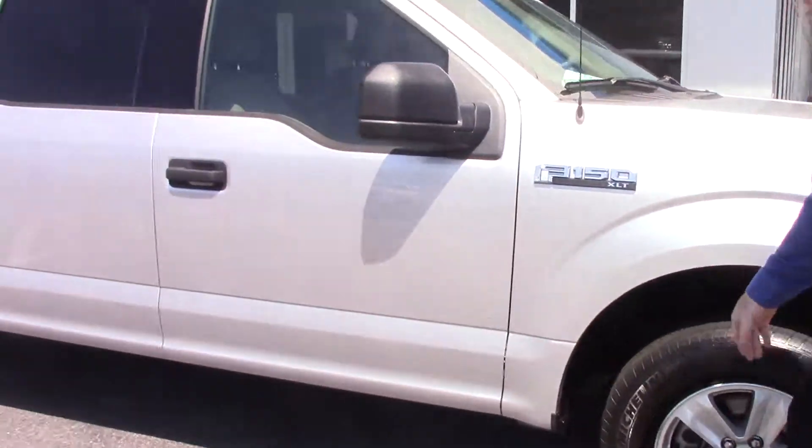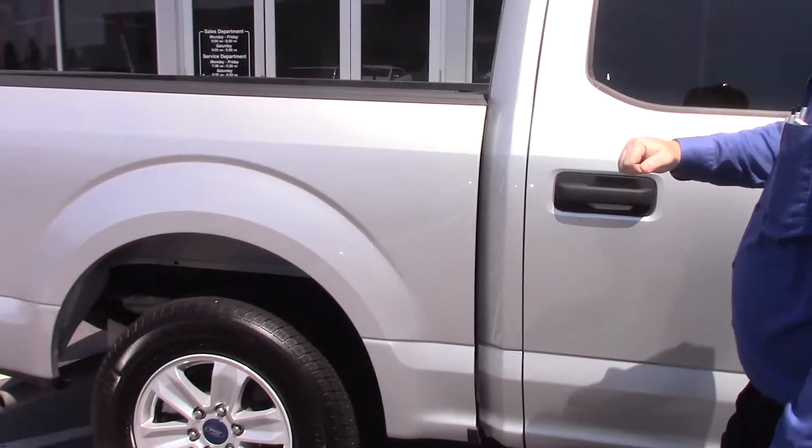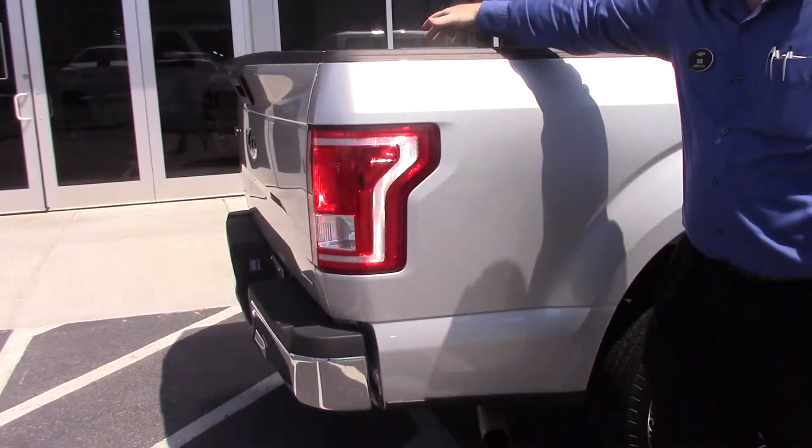Relatively brand new tires, AC tires there. It does have folding mirrors as necessary. It has a full bed liner — not spread, but it is a full bed liner.